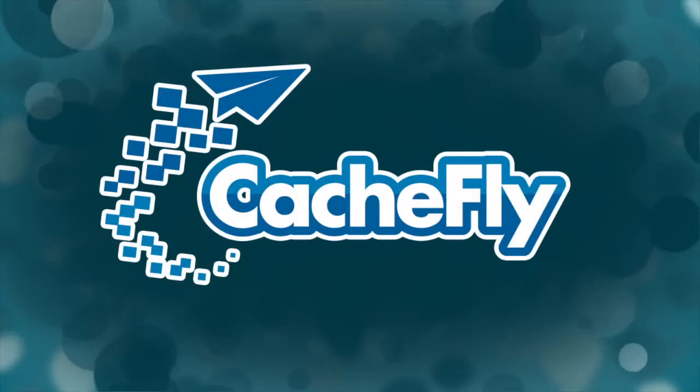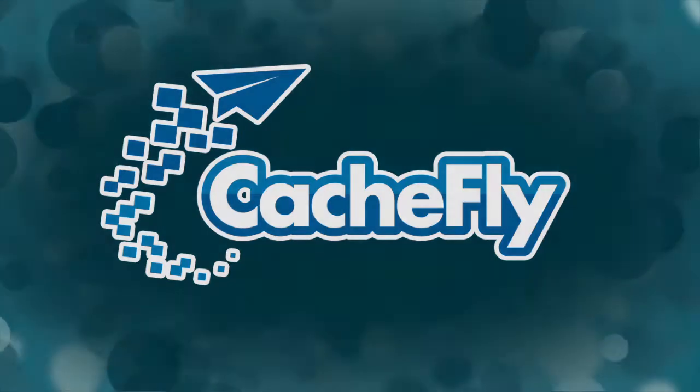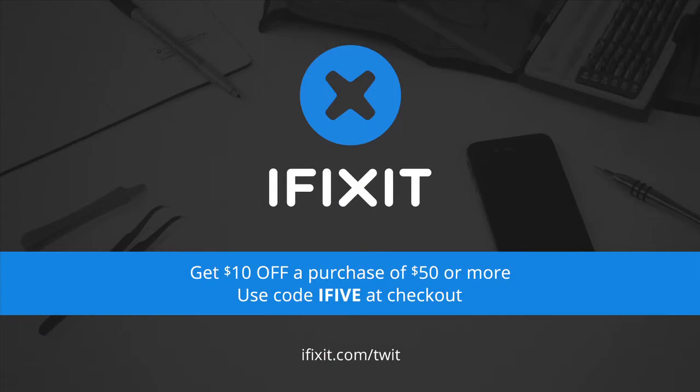Bandwidth for i5 for the iPhone is provided by CacheFly at cachefly.com. This episode of i5 for the iPhone is brought to you by iFixit. You can fix it, and iFixit makes it easy with step-by-step repair guides, high-quality replacement parts, and all the tools you'll need. Save ten dollars off any purchase of fifty dollars or more — go to iFixit.com/twit and enter the code i5 at checkout.